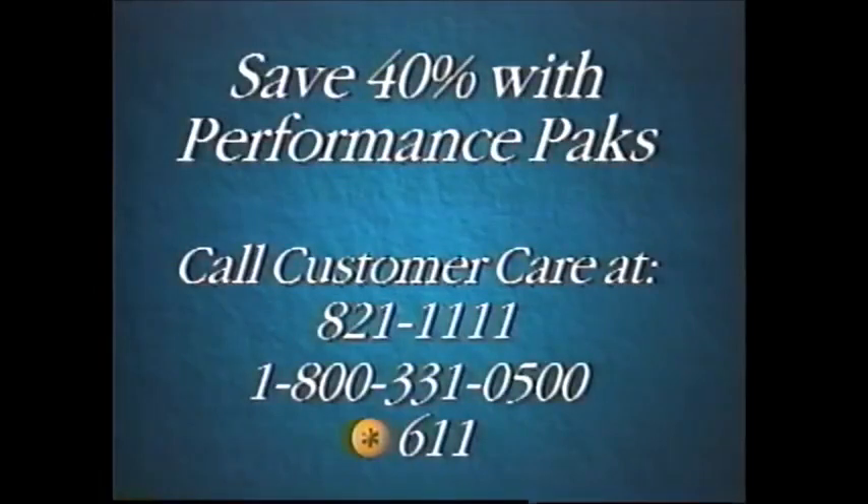Convenience features are available in a performance package, which can save you up to 40%. They can be added at any time — just call customer care at 821-1111, 1-800-331-0500, or star 611 from your cellular phone. Calls to customer care are airtime free from your cellular phone.